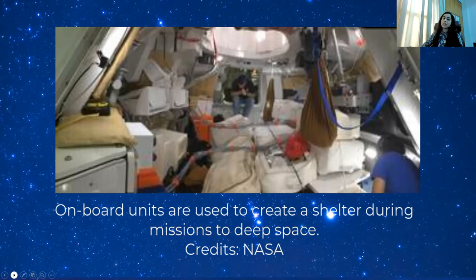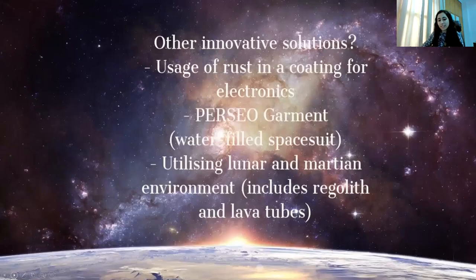While this method can be a first step for simple yet effective radiation protection, it is always wise to incorporate some other innovative ways for radiation shielding too. Recently, rust has been used as a form of radiation protection where it is applied to electronics.